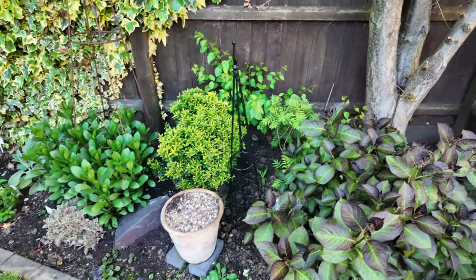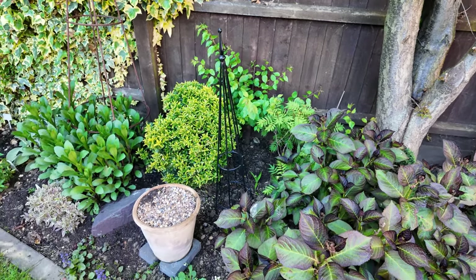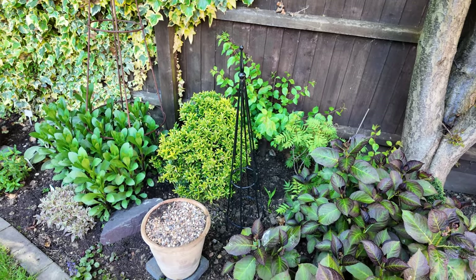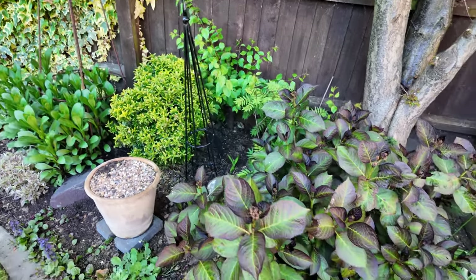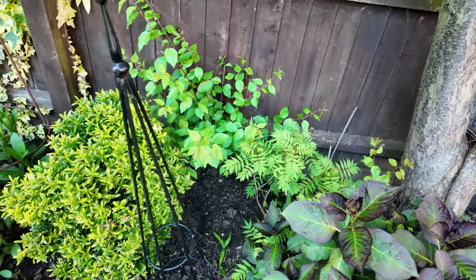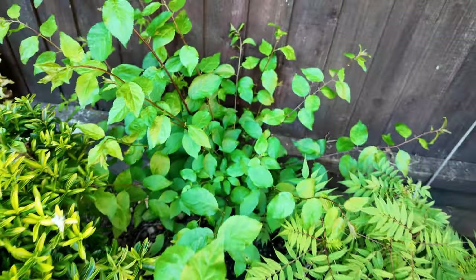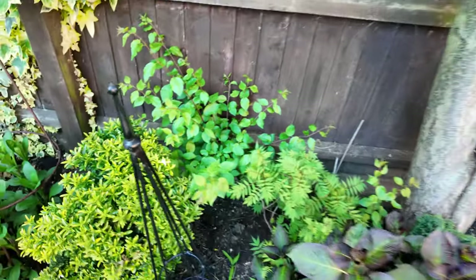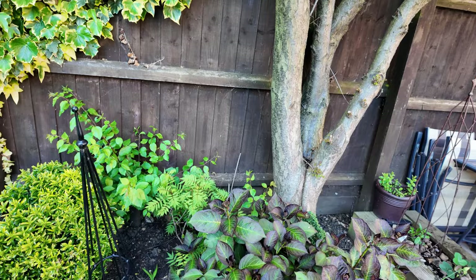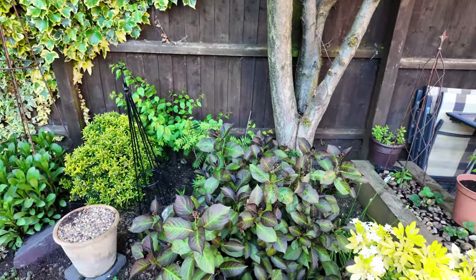Now, what's in that pot? Calla lilies. And I think that's a hebe behind there. There's one of your yuccas coming through there. And that right at the back — it looks nice and green and it's flourishing, but that's an offshoot from one of the tree roots coming up. It's a new tree, which is nice for the environment, but unfortunately we just don't want it.